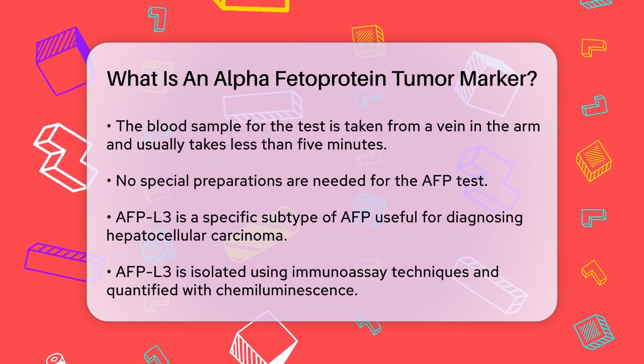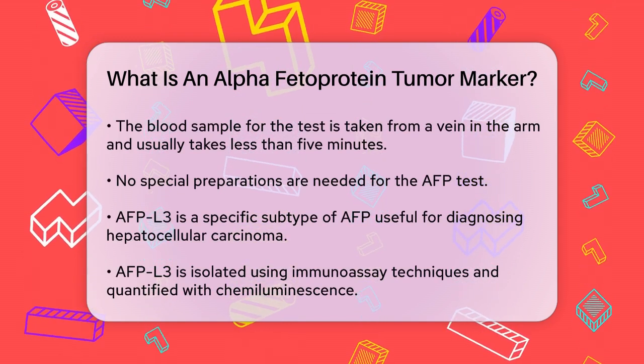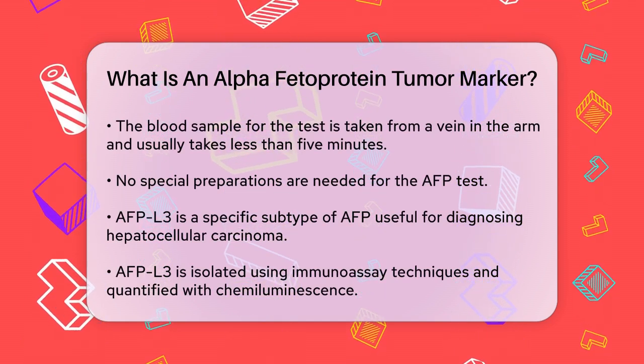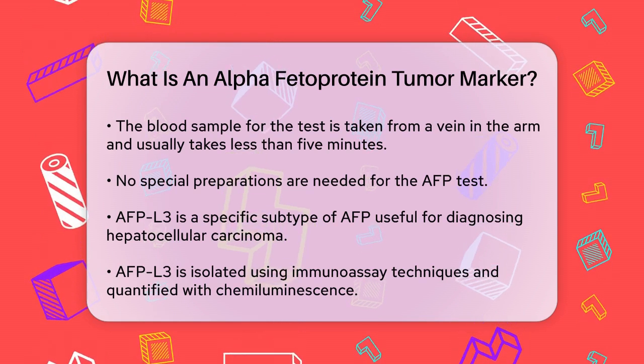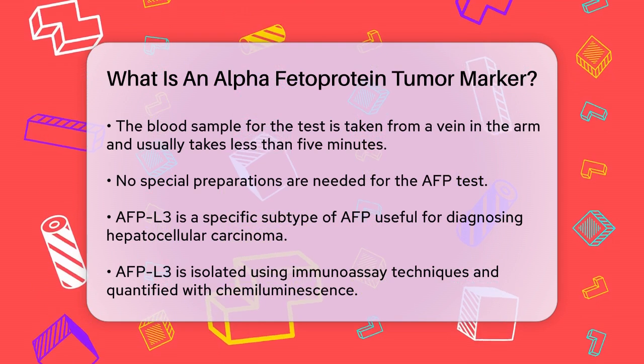Now let's talk about the different types of AFP. There's a specific subtype called AFP-L3, which is particularly useful in diagnosing hepatocellular carcinoma. AFP-L3 is isolated using immunoassay techniques and quantified using chemiluminescence. This subtype is more specific to malignant tumors, especially those related to liver cancer.